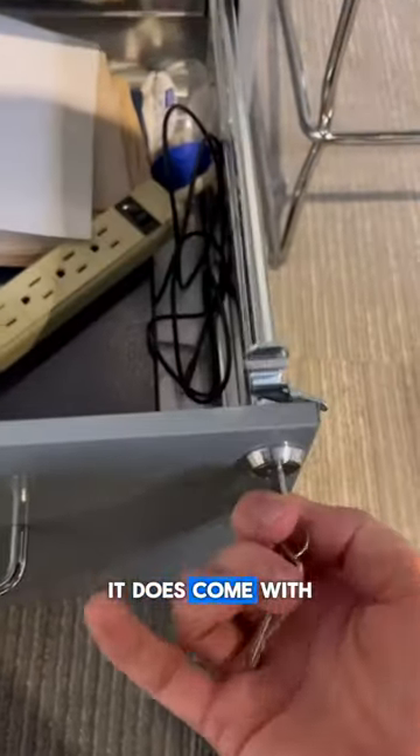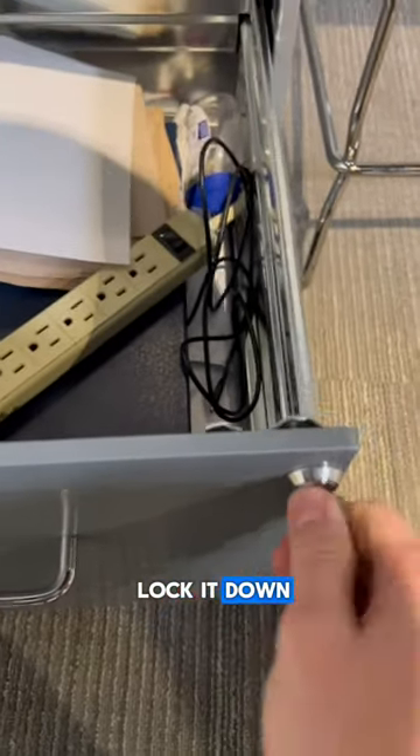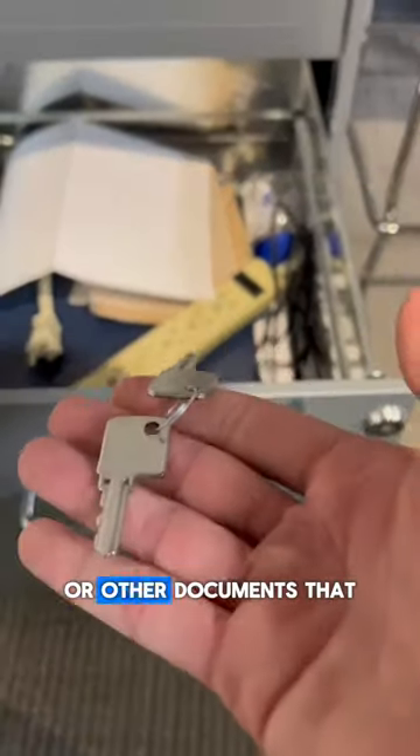The drawers are super big, easy to pull out, and it was super easy to put together. It does come with a key so you can actually lock it down, so if you've got really important files or documents that you want to keep safe — especially if you're using this in the office.